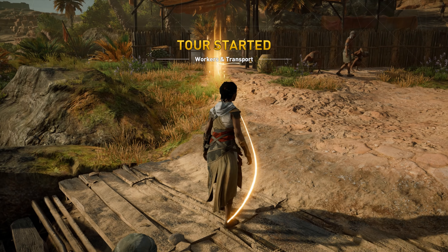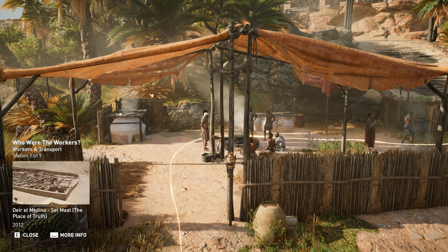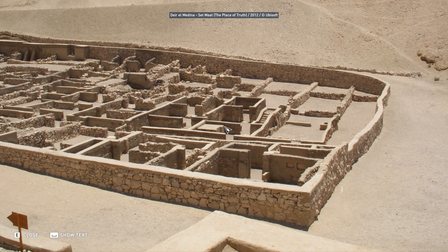Welcome to Workers and Transport. Whether workers were employed for the pyramid construction or at the quarries, the government supplied food and housing. Workers for the pyramids and royal necropolises were housed in more permanent villages such as the famous Deir el-Medina. Quarry workers had more temporary lodgings.